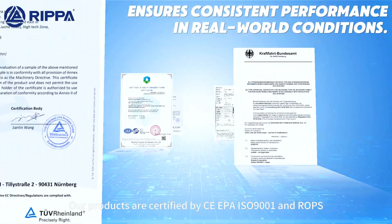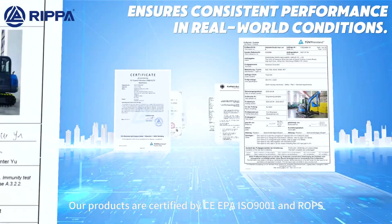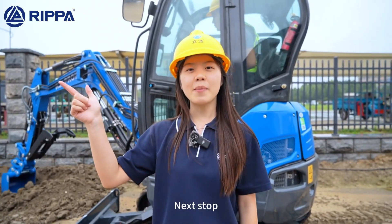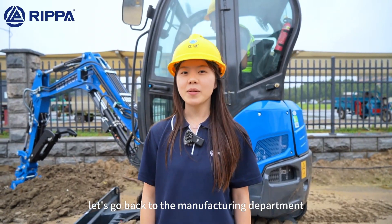Our products are certified by CE, EPA, ISO 9001, and ROPS, guaranteeing quality, safety, and reliability. Next up, let's go back to the manufacturing department to see how these parts are transformed into real machines.